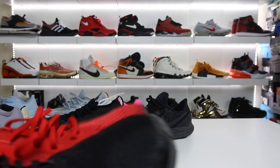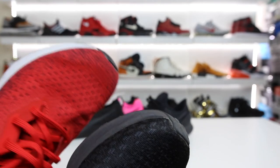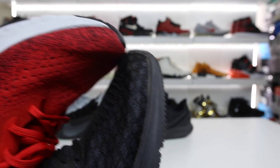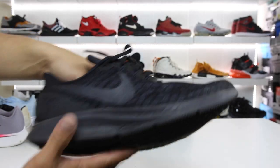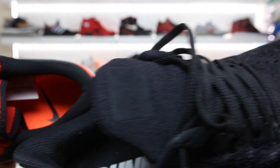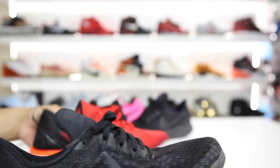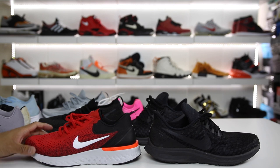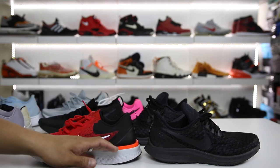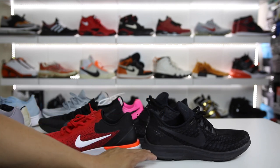As for the uppers, it's kind of like a mesh upper on both of them — nothing fancy, and it looks very similar on both pairs. It has an interesting pattern and texture to the material, but it's just very, very average on both pairs. The inside collar materials are nothing crazy comfortable on either pair. I think for both of these shoes, you're really paying for the midsole technology — the React in the Odyssey, and then the full-length Zoom and just the name of the Pegasus with the Pegasus 35.